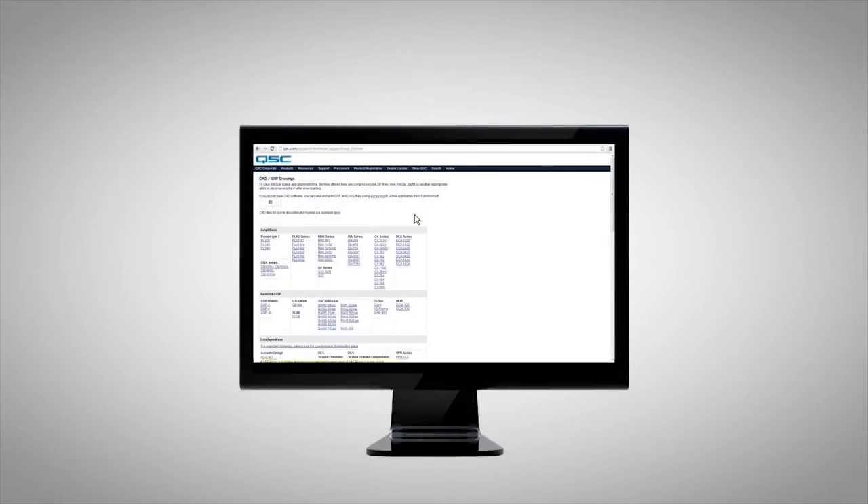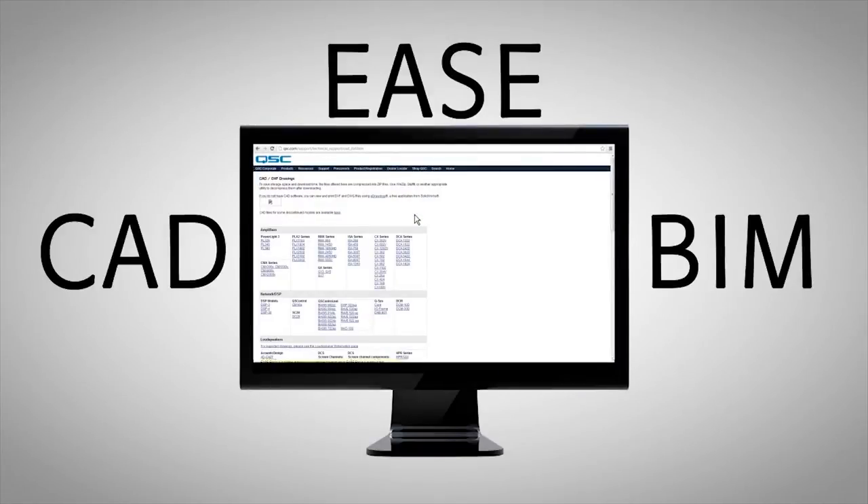When it comes to system design tools, integrators can find complete Ease, CAD, and BIM files for the Acoustic Performance line on the QSE website.